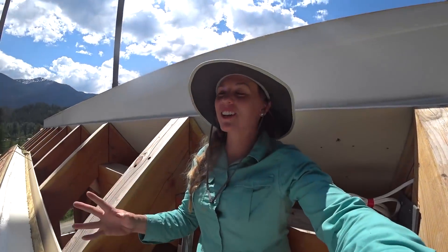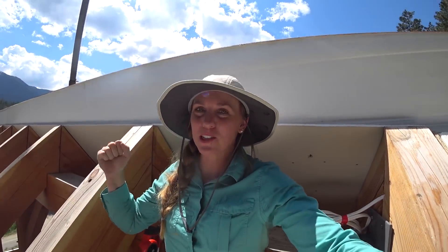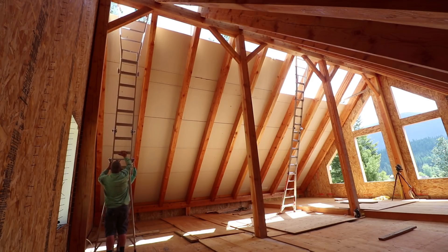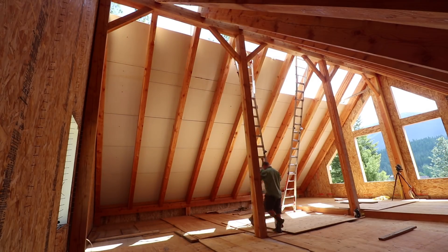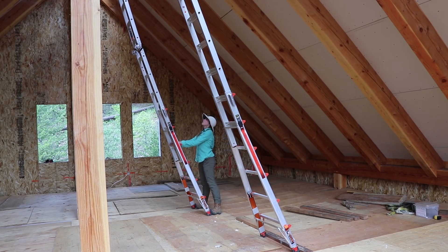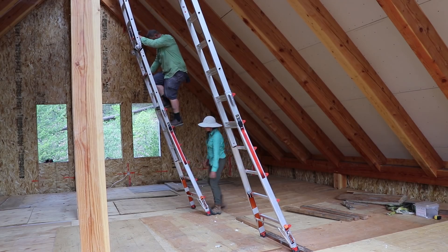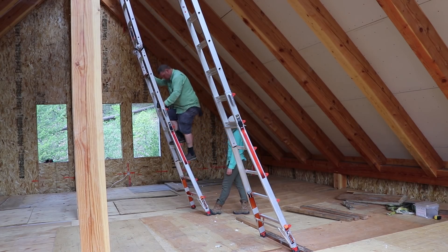It's getting real, guys. Three more panels and we got a roof, baby. Three more, three more. I'm tired already. I'm looking forward to stretching and resting tonight.